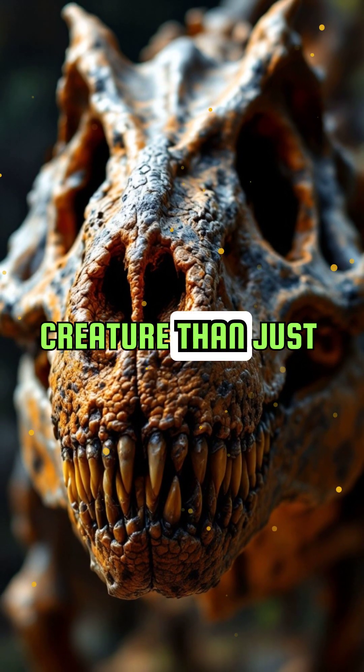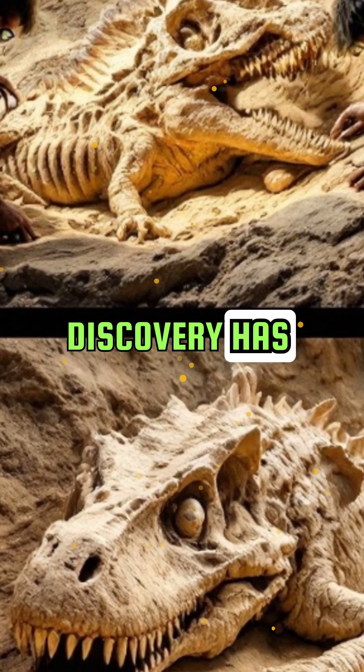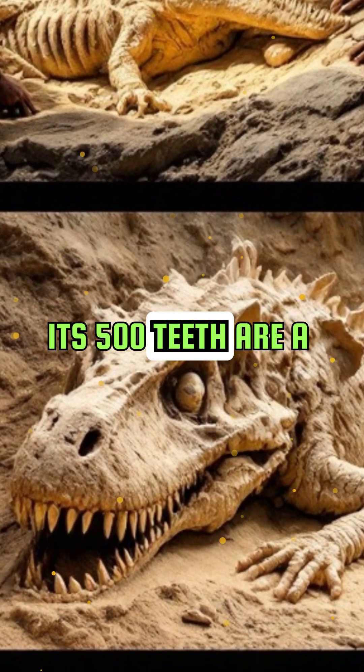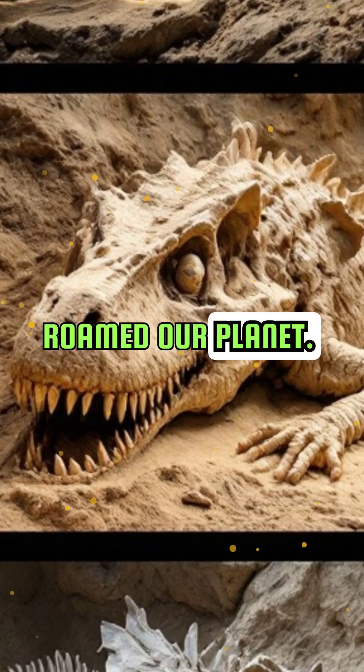But there's more to this creature than just its teeth. Nigrosaurus' discovery has provided valuable insights into the diversity of dinosaur diets and their adaptations. Its 500 teeth are a testament to the incredible variety of life that once roamed our planet.